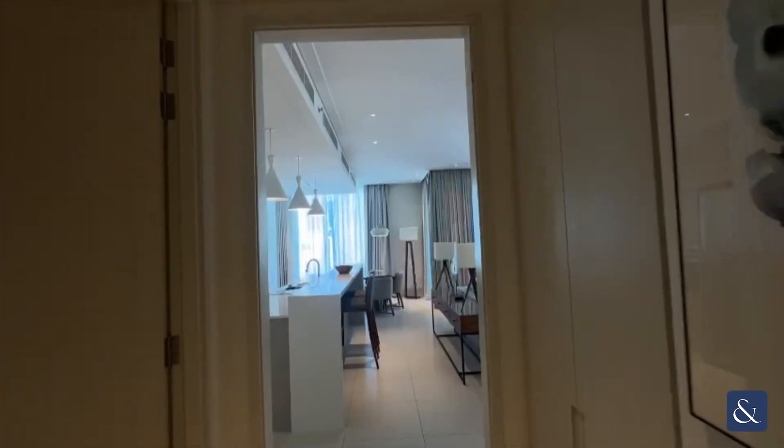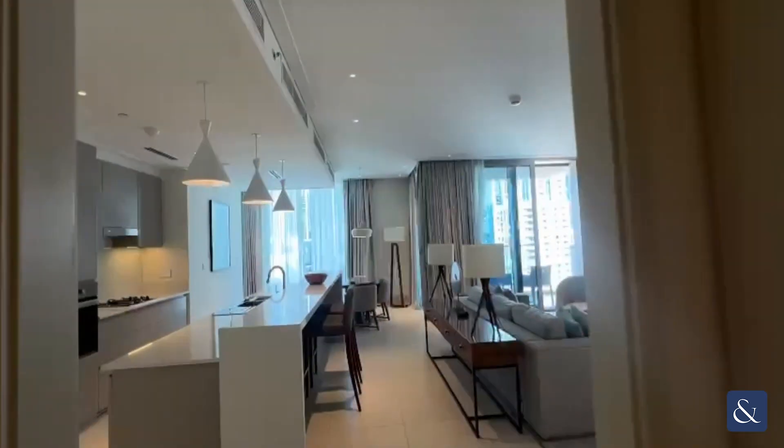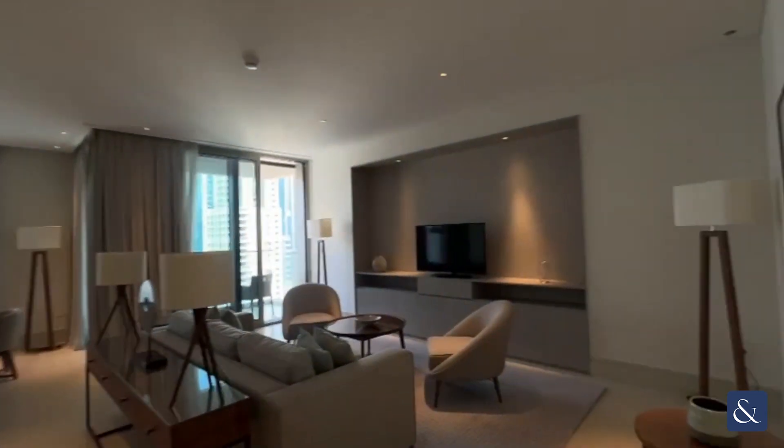Hi, this is Taylor from Allsop and Allsop. Let me show you around this two bedroom in Vida Residences.